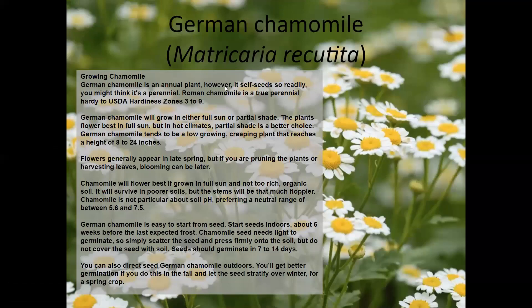German chamomile is one I tried last year for the first time — very easy to grow and absolutely beautiful. The flowers look very much like a daisy and it will self-seed, so be careful. It is an annual, so it will die with the first killing frost. It's very useful in tea recipes and super easy to start from seed. One flower head contains hundreds of seeds, so it's pretty easy to get it to volunteer in your garden.